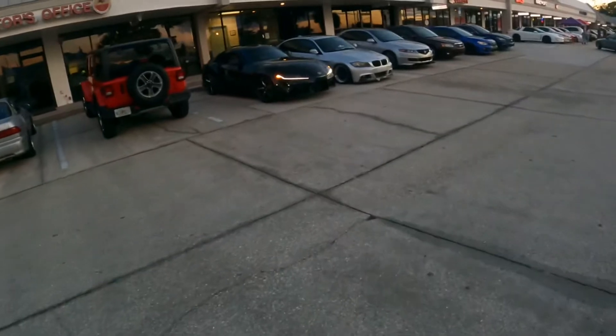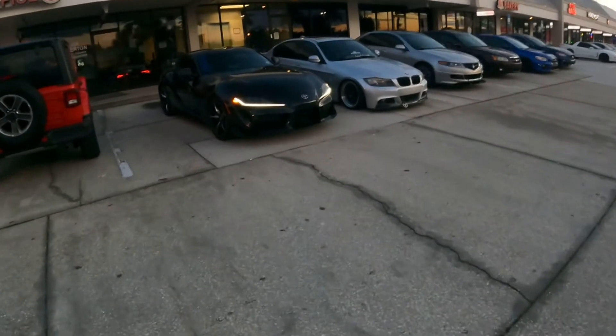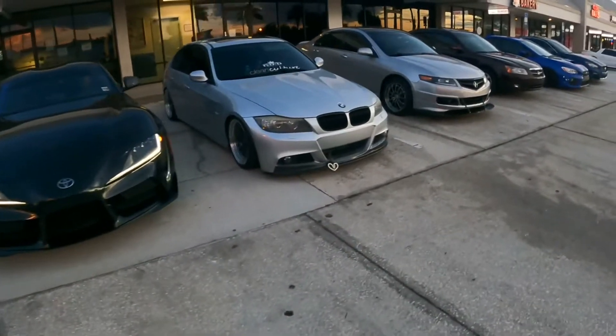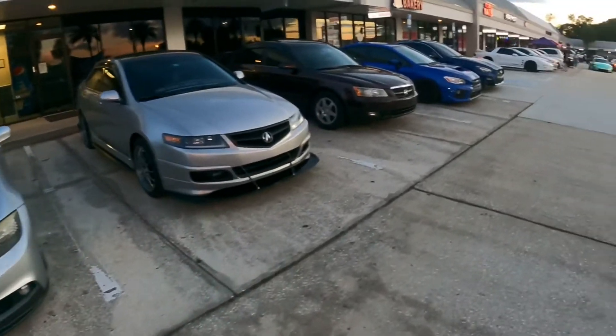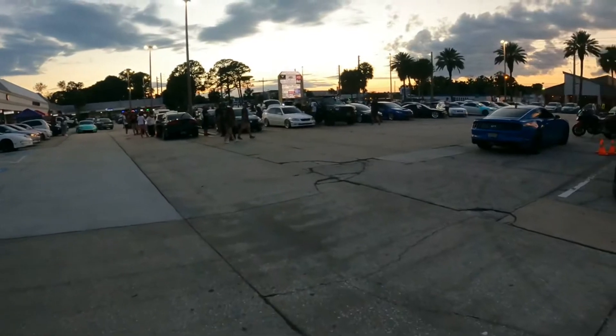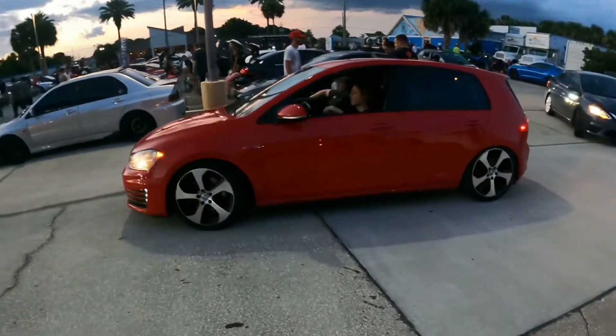All right, so we just got here. Got some banging cars out here. This thing's nice. Bunch of people, bunch of cars coming in.